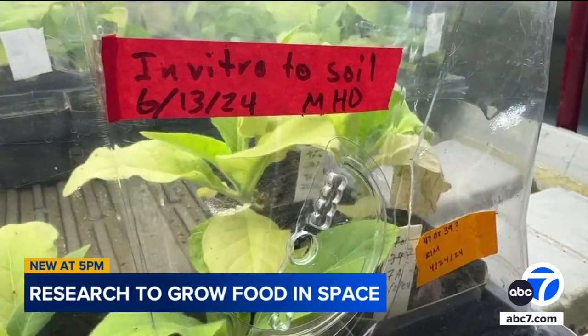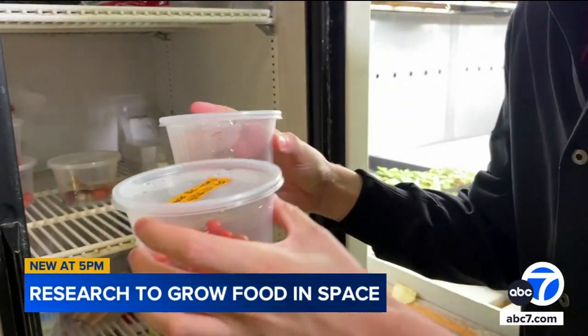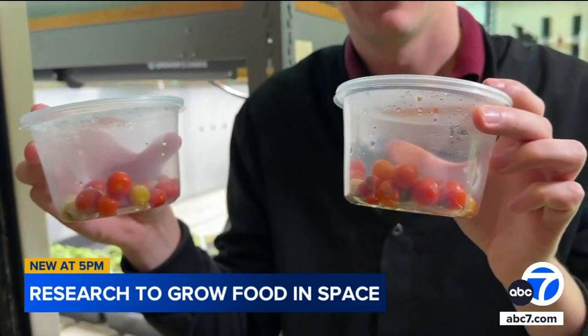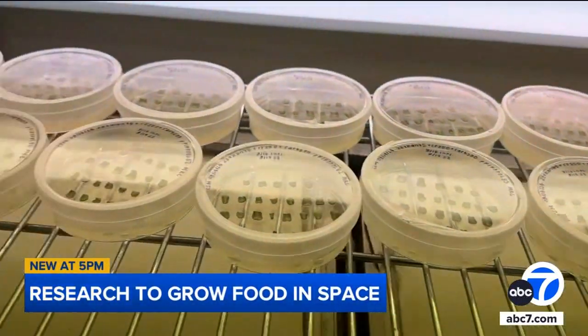Our work is focused on how do we actually grow plants without light, and try to reduce and minimize the amount of light. Instead of sunlight, Jinkerson has managed to grow tomatoes using acetate, a carbon-based alternative energy source.